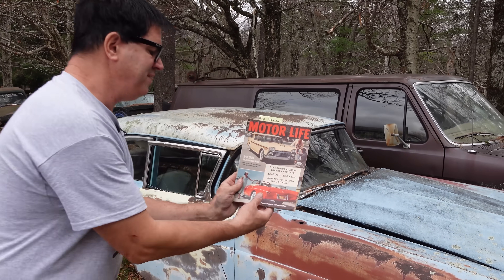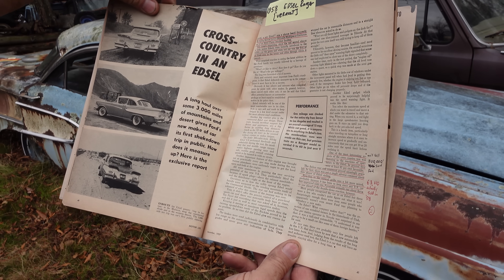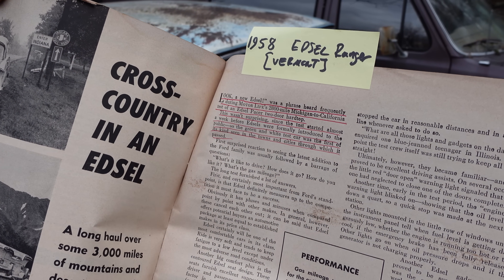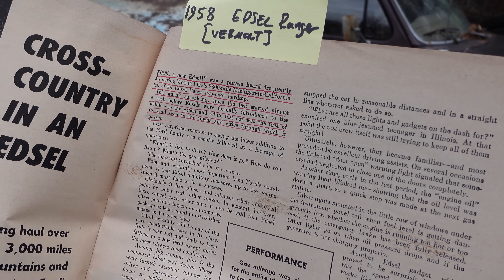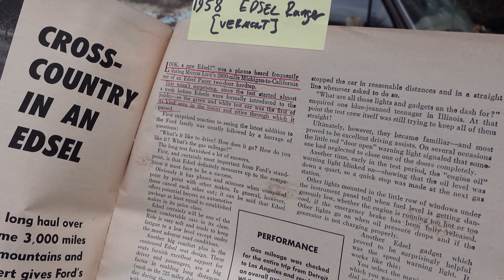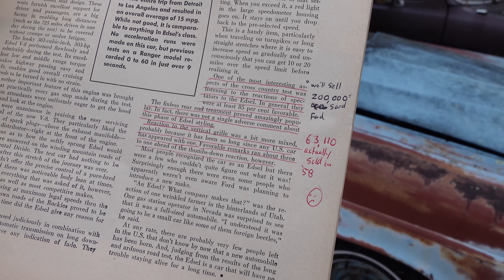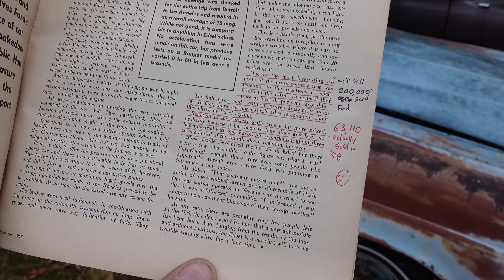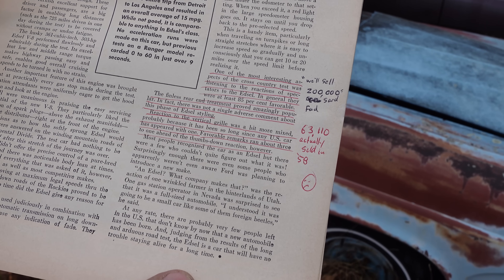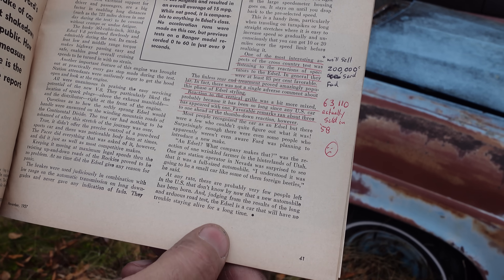Motor Life magazine did a nice feature and cross-country test on the new Edsels. They had a lot to say. One top model shown is a Corsair. The phrase frequently heard during Motor Life's 2,800-mile Michigan and California test of an Edsel Pacer was, 'Look, Ma, a new Edsel!' This wasn't surprising since the test started almost a week before Edsels were formally introduced to the public, so the green and white test car was the first of its kind seen in the towns it passed through. One of the most interesting aspects was listening to spectators' reactions. In general, they were at least 85% favorable. The finless rear-end treatment proved amazingly popular — not a single adverse comment about that phase of styling. Reaction to the vertical grille was a bit more mixed, probably because it had been so long since any U.S. car appeared with one. Favorable remarks ran about 3 to 1 ahead of the thumbs-down reaction.